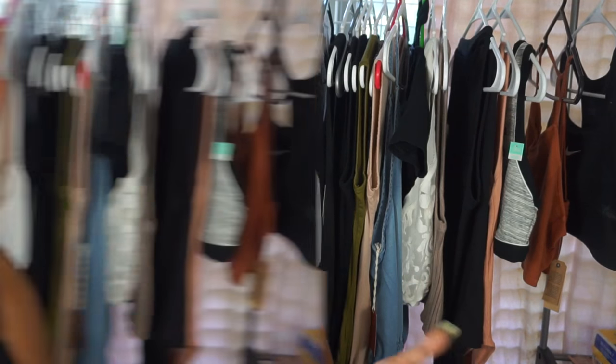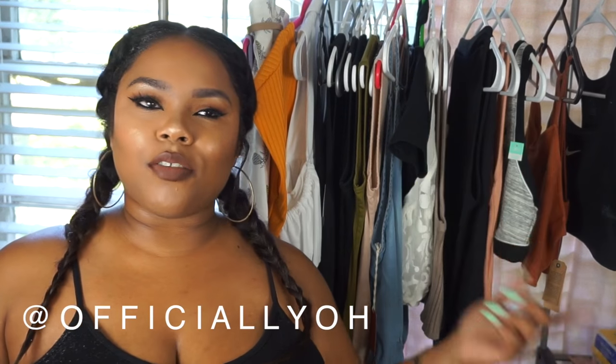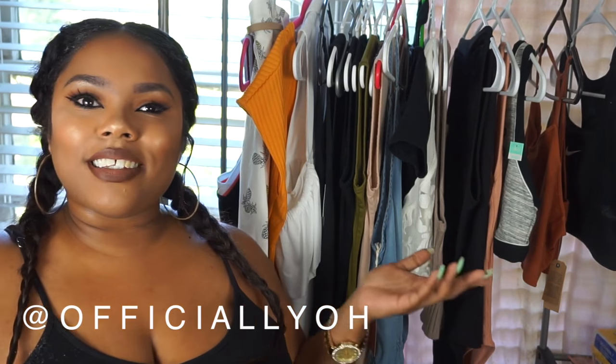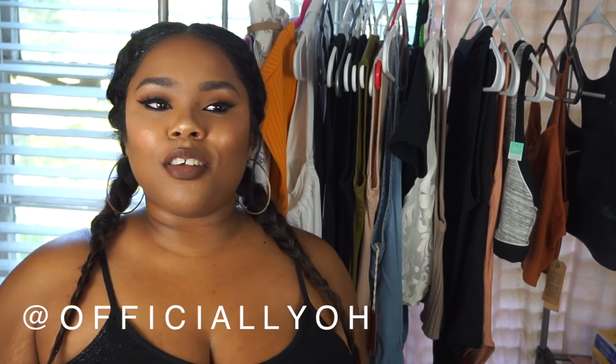Hey guys, I'm Kiwi, welcome back to my channel, and if you're new here, welcome! Start this video off by clicking the subscribe button so you won't miss another upload from me. Today's video is going to be a fashion haul. I decided to pick up a couple of things for the summer. Let me know some fashion videos you'd like to see more of — I want to do more look books — so let's jump into the haul!